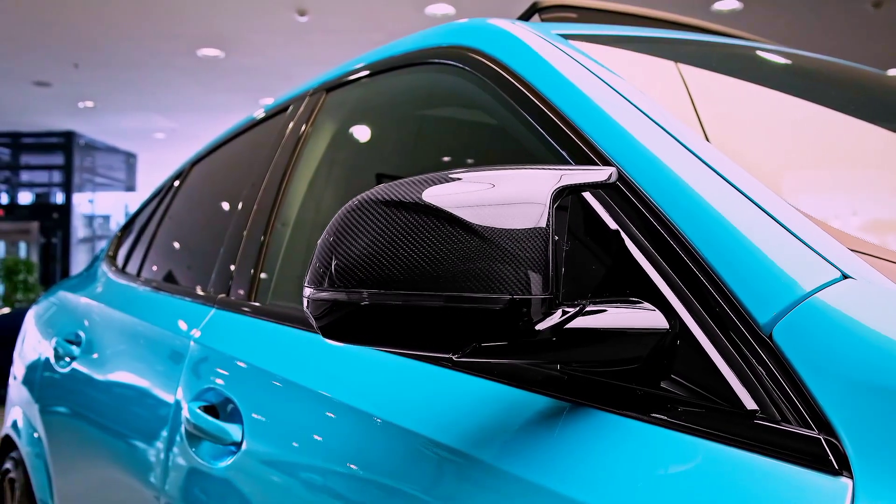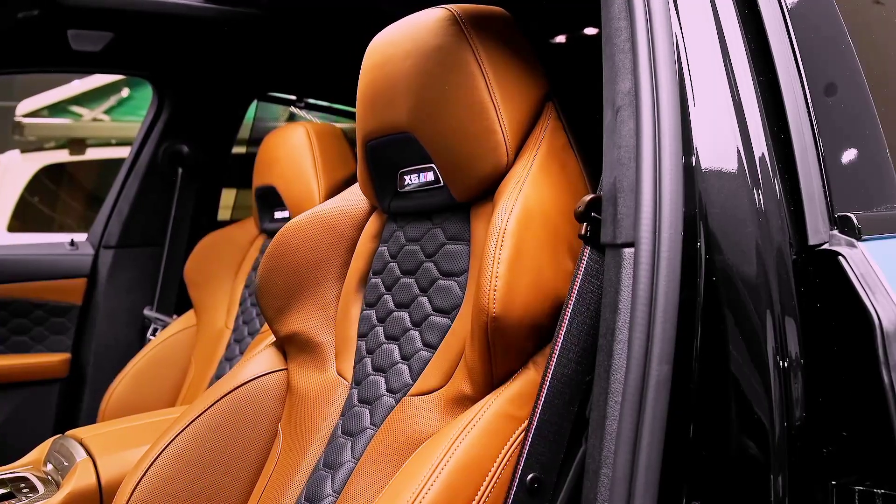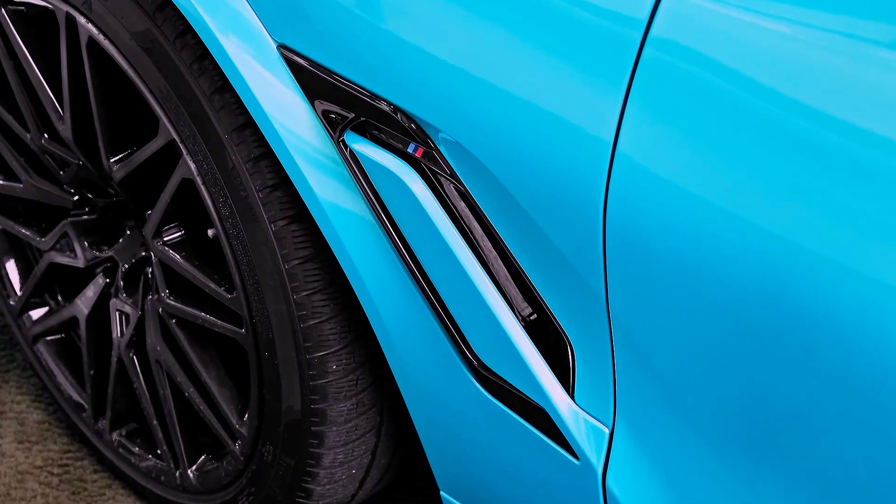Hello and welcome to J-Auto's, your go-to channel for the latest news and reviews on the world's best cars. Today, we are excited to talk about the all-new BMW X6M 2023.